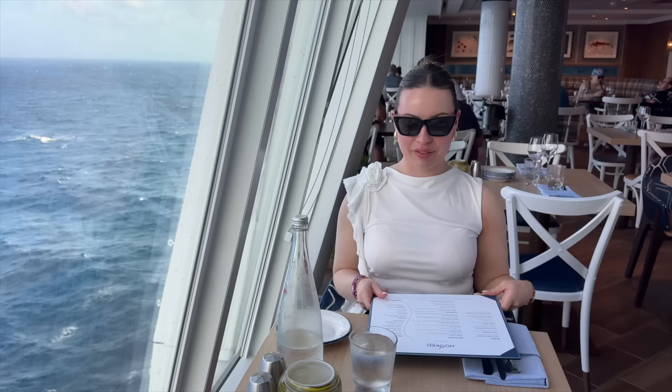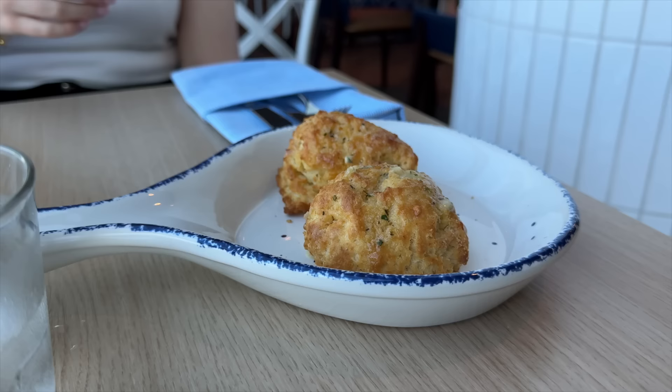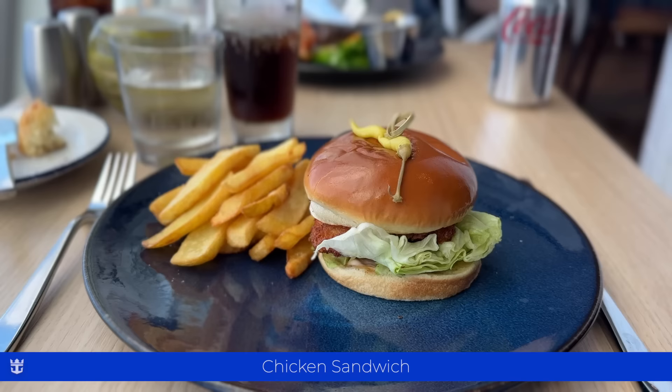The menu is heavily seafood-focused with a smattering of meat options. We're served some garlic biscuits — similar to scones for my British friends. To start, we try the freshly shucked oysters, which neither of us had sampled before. I'm not a fan. Millie goes for the steak and lobster, which was a very good choice. I, however, went for a poor choice — feel free to roast me in the comments.